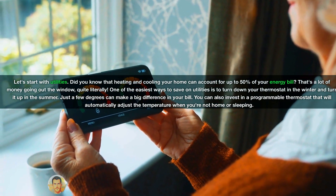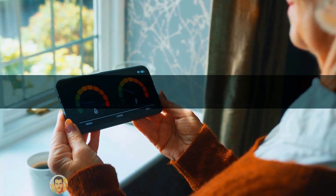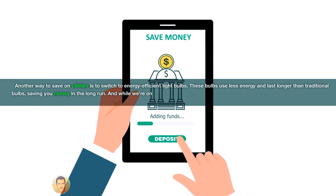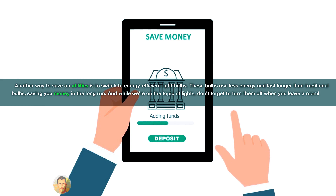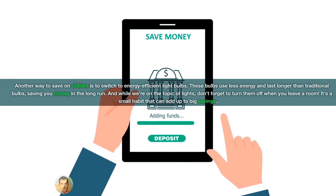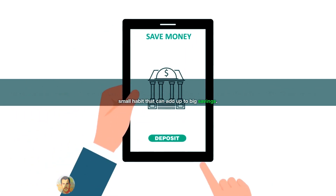You can also invest in a programmable thermostat that will automatically adjust the temperature when you're not home or sleeping. Another way to save on utilities is to switch to energy-efficient light bulbs. These bulbs use less energy and last longer than traditional bulbs, saving you money in the long run. And while we're on the topic of lights, don't forget to turn them off when you leave a room — it's a small habit that can add up to big savings.